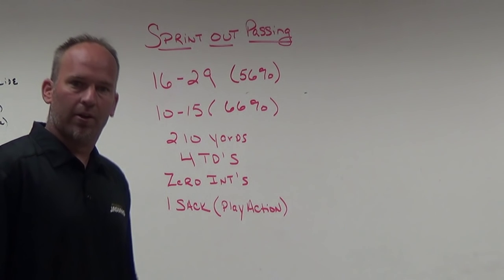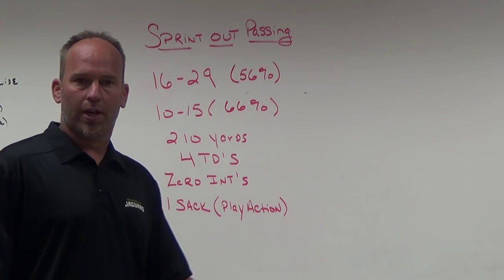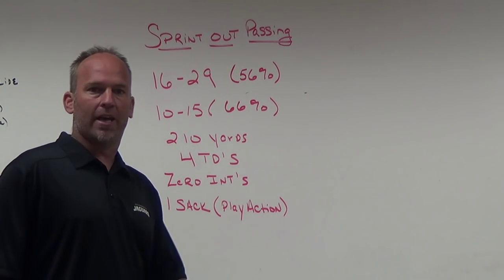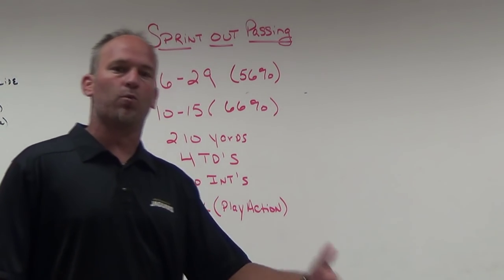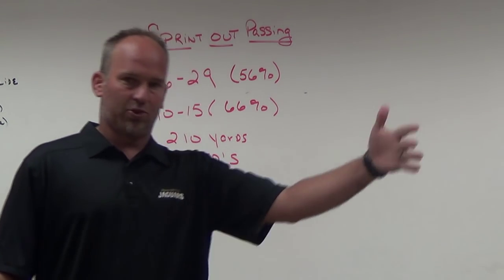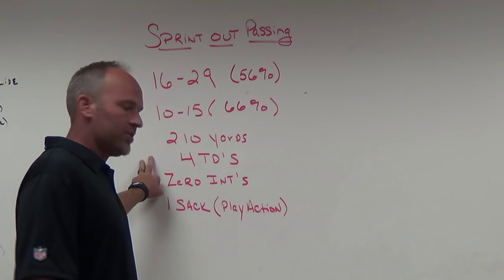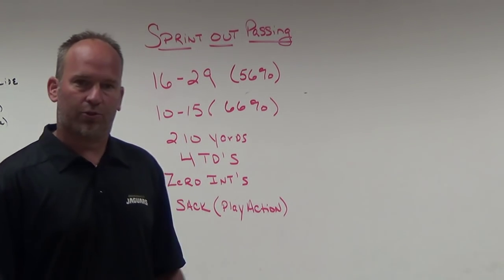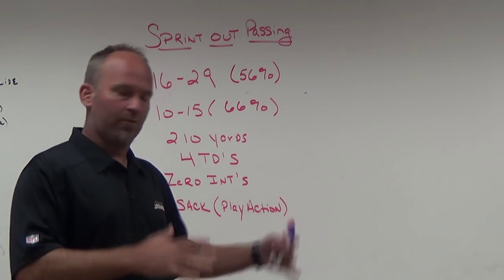I know there are teams that have thrown for over a thousand yards and ten touchdowns in three games — if you're an air raid or fun-and-gun team, I get that. We are not that kind of team. For me, four touchdowns and zero interceptions is why we went to sprint out. We've also only given up one sack, and that was on a play action pass with seven-man protection, not in our sprint out game.